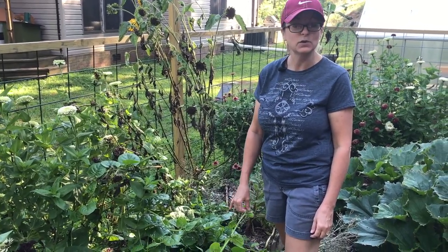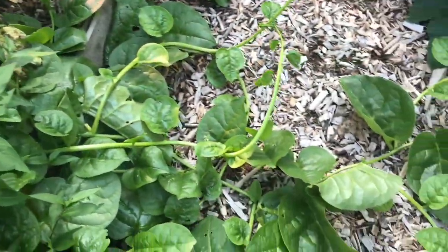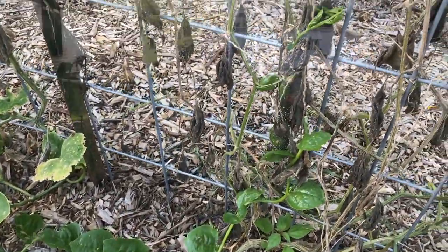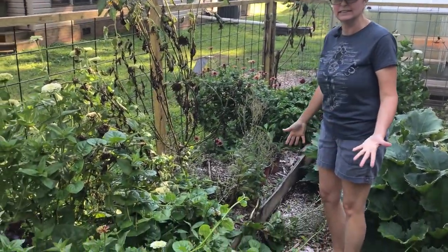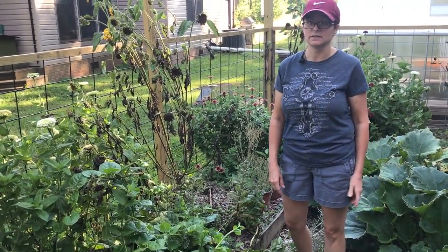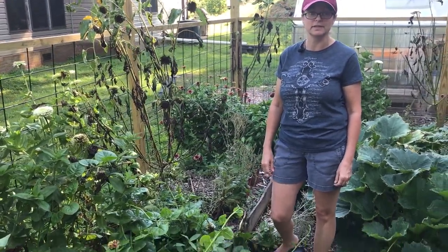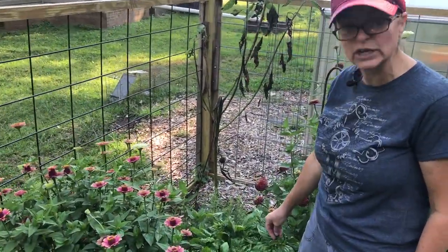We've got this crazy Malabar spinach, which when we planted we had no idea that it was vining. So when it did start to vine — as you can see all out here going up our trellis — we were like, oh my gosh, what kind of mutant spinach is that? It's going crazy and we're still eating on it. We've been using the spinach in lieu of lettuces on sandwiches and in our salads. It's been great and still producing, so that's been a big winner. My herbs, especially the basil, went crazy.